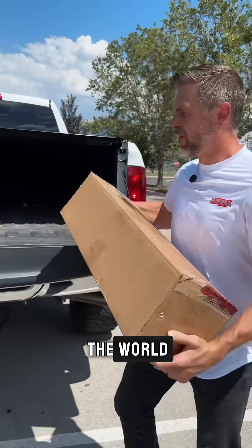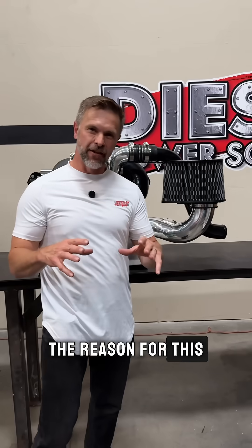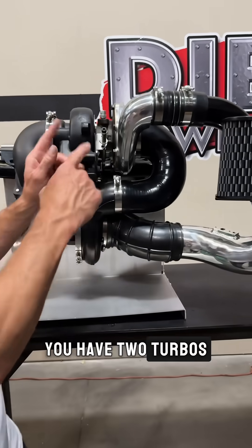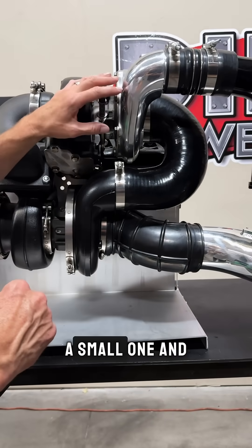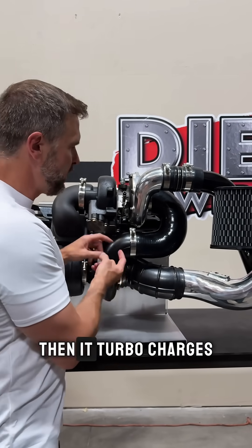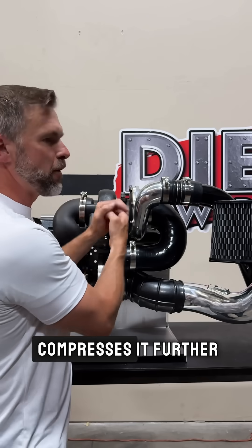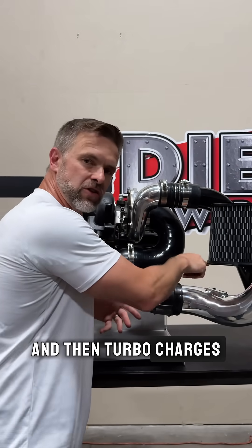You could have the best single turbo in the world and it still doesn't compare to compounds. The reason for this is because with turbochargers you have two turbos working in sequence — a small one and a large one. This turbo takes in air and compresses it, then it turbocharges the second turbo, which then takes that compressed air and compresses it further and then turbocharges the engine.